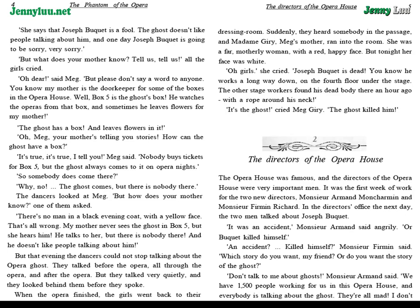Chapter 2: The Directors of the Opera House. The Opera House was famous, and the directors of the Opera House were very important men. It was the first week of work for the two new directors, M. Armand Monchamin and M. Firmin Richard. In the director's office the next day, the two men talked about Joseph Bouquet. "It was an accident," M. Armand said angrily.